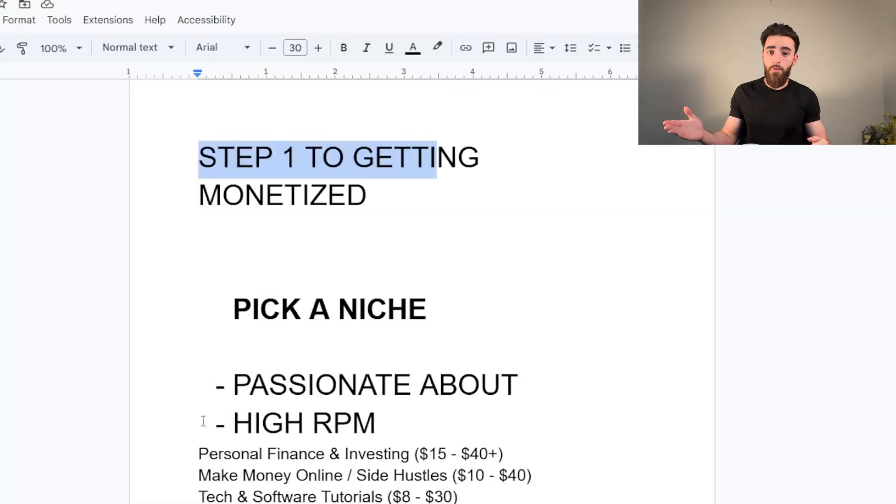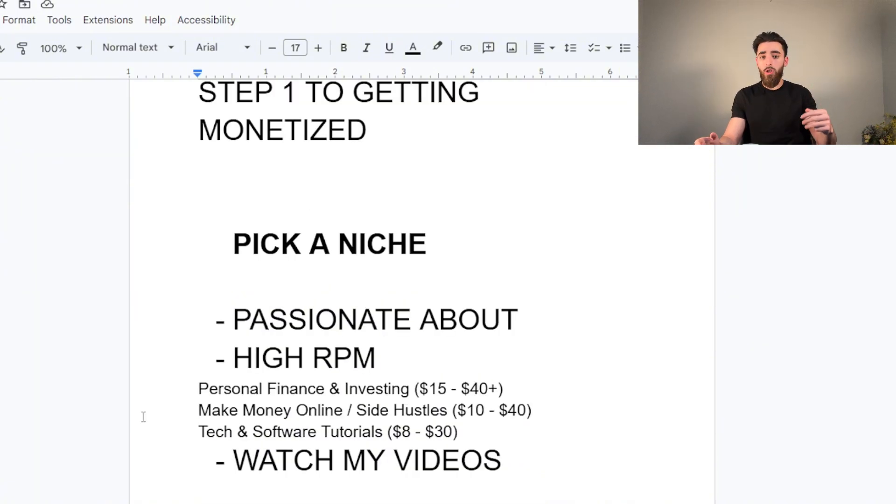Another high RPM niche is make money online and side hustle videos — in other words, this kind of video — which can pay anywhere between $10 to $40 per thousand views. Tech and software tutorials can pay between $8 and $30. If tech is something you're passionate about and you went to school for computer science or engineering, you're in luck. The third way to pick a niche is simply by watching my videos or other creators who give out good niche ideas — I have a bunch of videos on my channel where I give you niches to pick from.